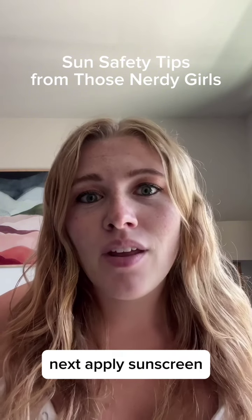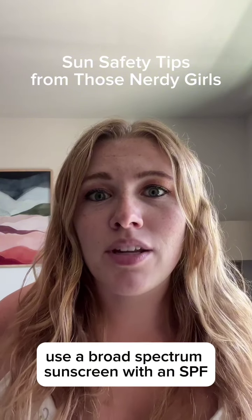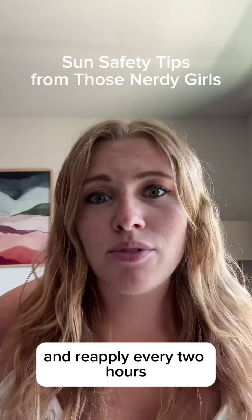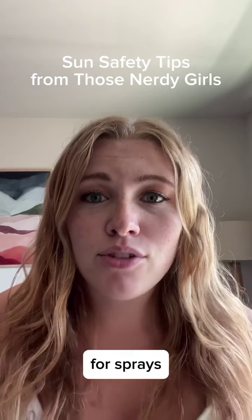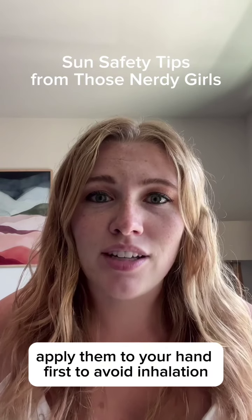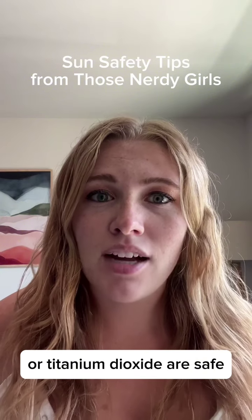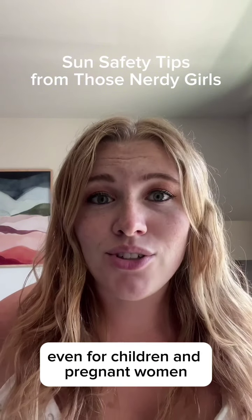Next, apply sunscreen. Use a broad-spectrum sunscreen with an SPF of 30 or higher. Make sure it's water-resistant and reapply every two hours. For sprays, apply them to your hand first to avoid inhalation. Mineral-based sunscreens with zinc oxide or titanium dioxide are safe, even for children and pregnant women.